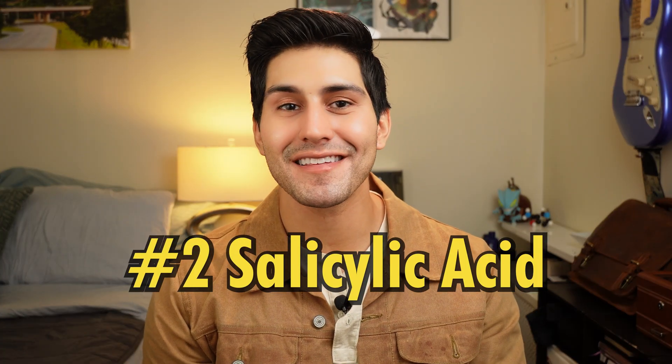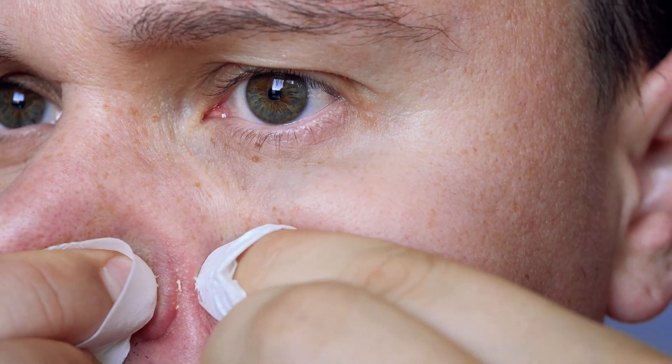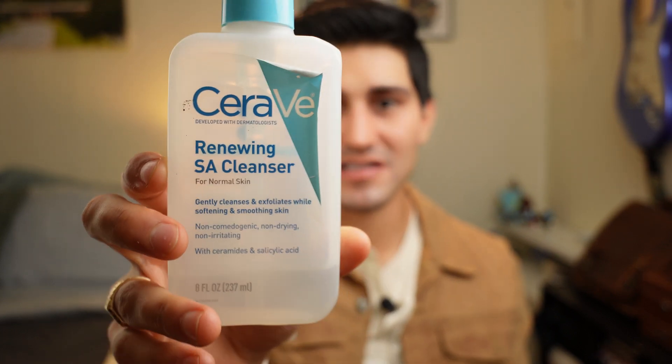Option number two is salicylic acid. It's an exfoliator with antibacterial properties that goes in and cleans out the pores. It's very good for those little blackheads on your nose, forehead, or elsewhere, and it clears dead skin cells that could be blocking your pores. You can get it in a few different forms — Stridex pads are a good way to use it, and you can get it in a wash form. CeraVe does one you can use — leave it on for about two to three minutes so it can really work its magic. Salicylic acid absorbs into oil a little faster, so three minutes is about right.